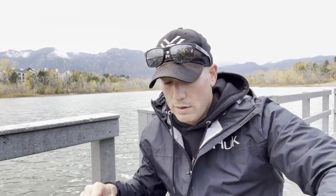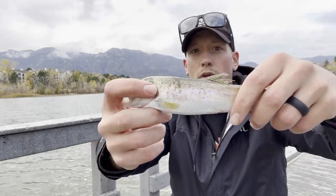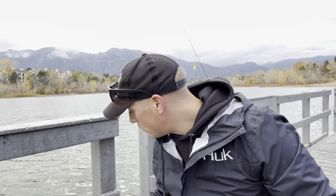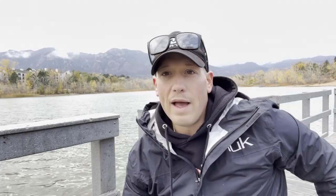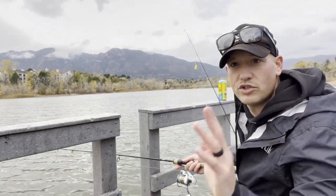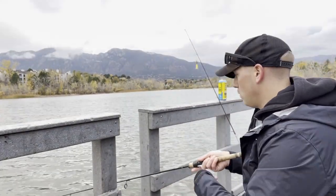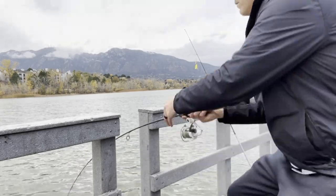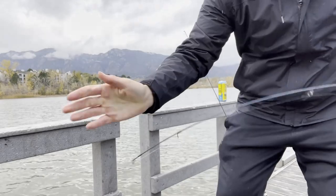A little one but still fun — off he goes. I could literally sit here all day and do this, it's actually kind of fun. Shocker, we're getting another bite — there we go. Oh, they're getting bigger! About an inch bigger.